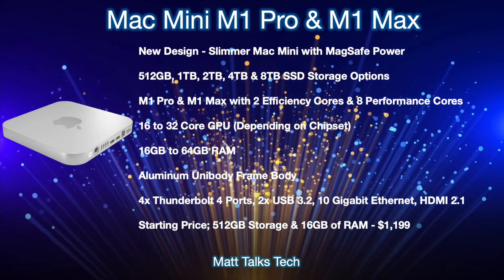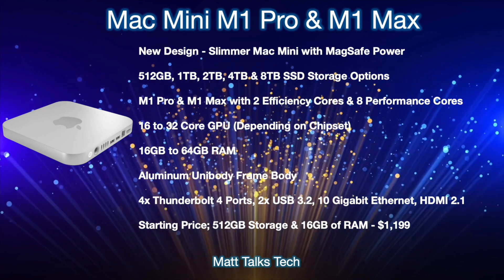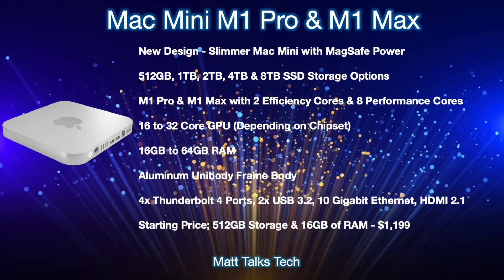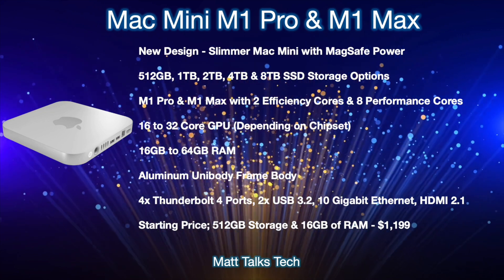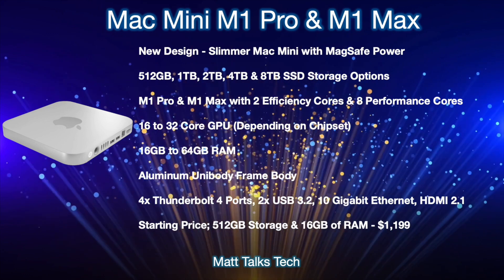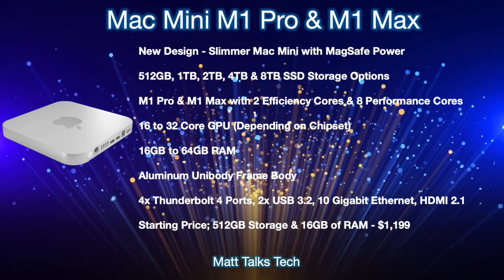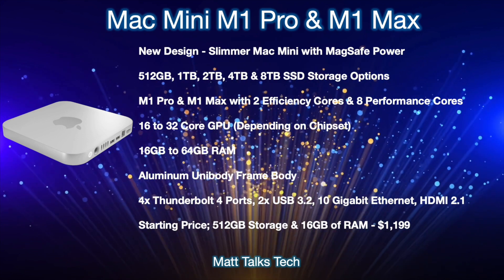Inside will be the brand new M1 Pro or M1 Max chipset, coming with two efficiency cores and eight performance cores. This chipset is also expected to appear in the new MacBook Pros and the new 32-inch iMac or iMac Pro. For GPU, we're expecting either a 16-core or 32-core GPU option depending on whether you pick M1 Pro or M1 Max. For RAM, there'll be a choice between 16 gigabytes and 64 gigabytes — lower RAM likely pairs with the 16-core GPU, higher with the 32-core.